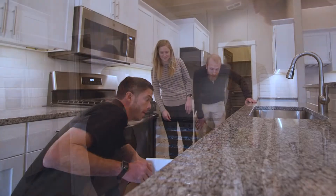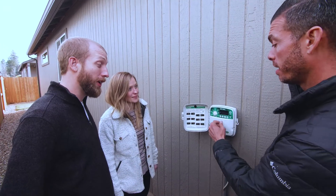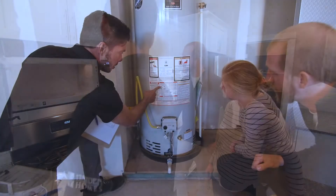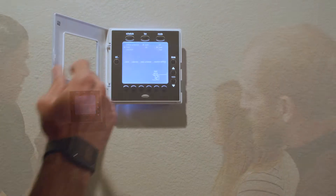At your new home orientation, you'll learn about the systems in both the interiors as well as the exterior of your home, including things like how to use your new appliances, how to adjust the water heater temperature, program your thermostat, change your furnace filter, home maintenance tips, and more.